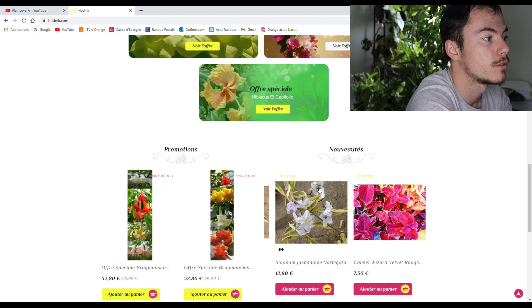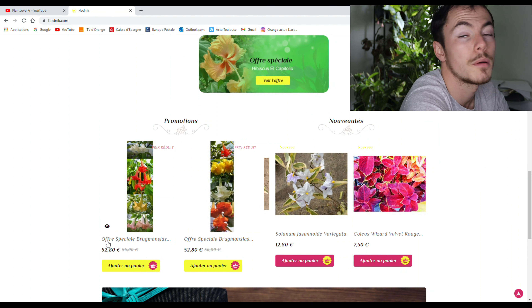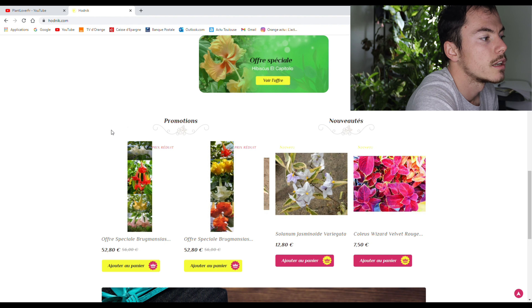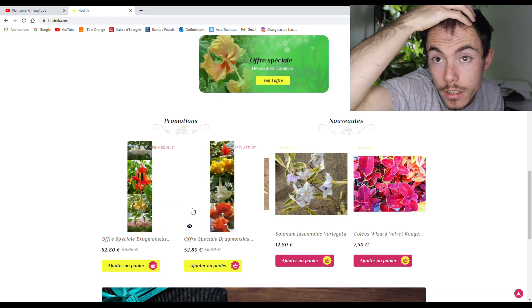Il y a encore des promotions, des nouveautés. Par exemple, pour les promotions, tu peux voir que c'est des offres spéciales Brugmansia — c'est-à-dire un pack avec plusieurs plantes dedans. Qui sont déjà en promo, puisqu'à la base au lieu de 56 euros, elle passe à 52,80. C'est les petites réductions qui font du bien au moral et au portefeuille.